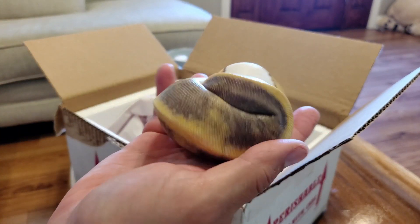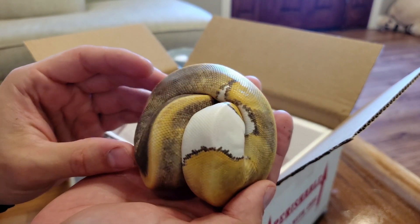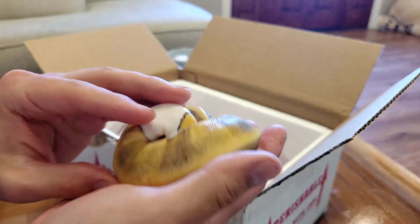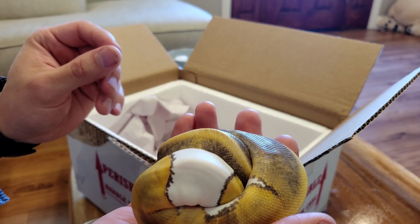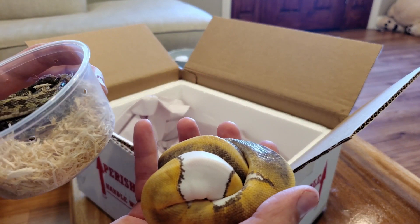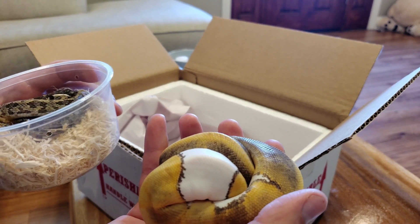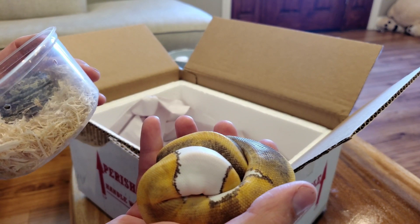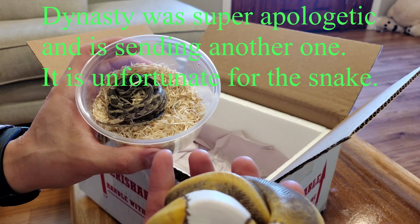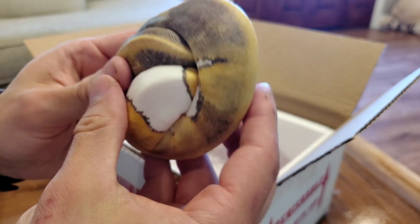The ball python luckily looks like she made it - she's wrapped up in a ball but she appears to be alive. The poor rat snake I got did not make it. He was overnighted and the packaging seems fine; he's in a little box. My only guess is he might have gotten a little too hot with the heat pack in there. He's a pretty little snake, but the poor guy didn't make it, so we'll have a little burial for him.